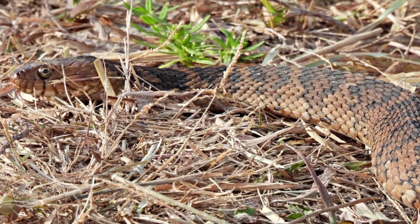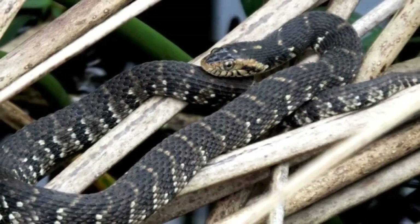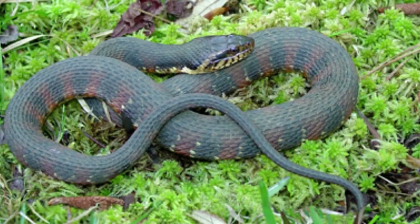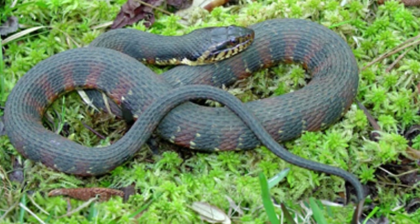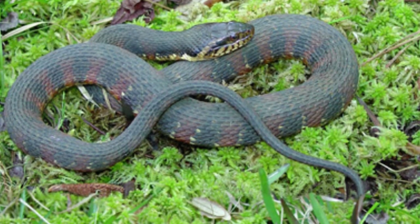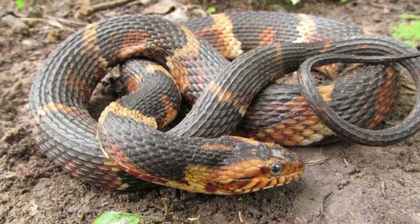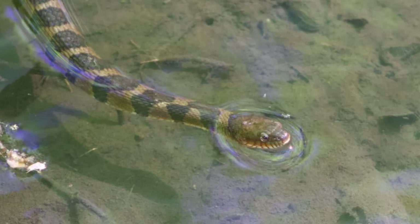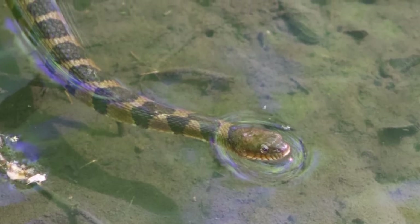There has been a reduction in, or elimination of, the aquatic vegetation the snakes use as habitats due to drainage or removal of wetlands. Many of these animals are often killed by frightened people mistaking them for the venomous cottonmouth. The banded watersnake shares its habitat with the cottonmouth. They are also victims of roadkill.